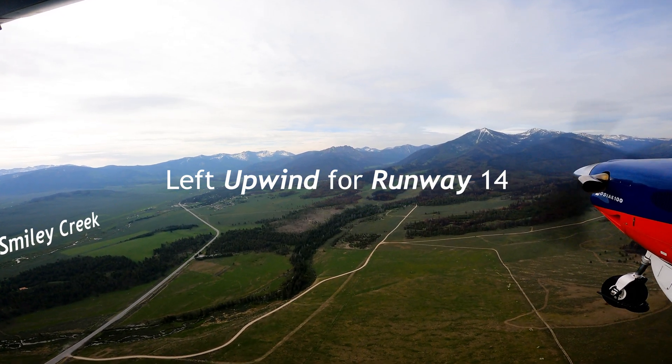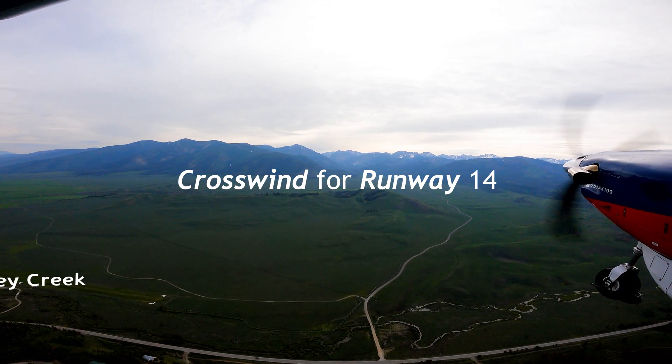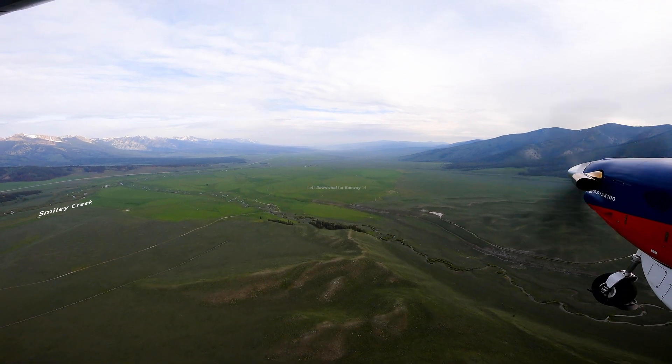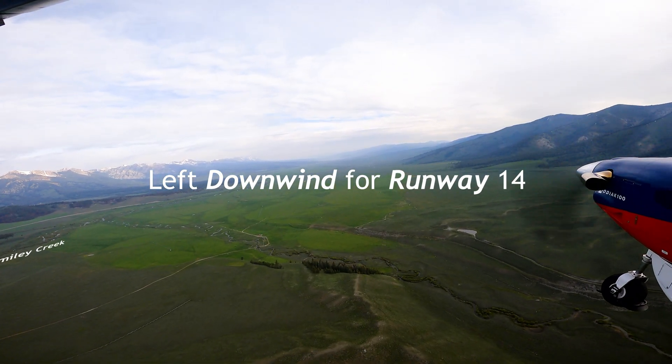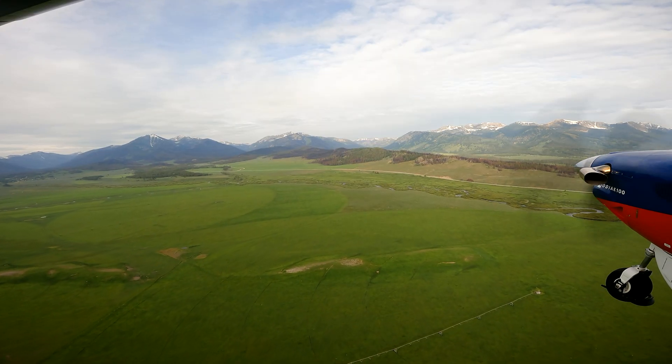Make sure you know what's moving on the ground. Look for sprinklers and cones, animals, pedestrians, and moving aircraft. This is also a good time to run through your checklist and pick a place to taxi clear and park. Irrigation pivots in farm fields to the north of Smiley Creek provide good references for one-mile and half-mile final for runway 14.